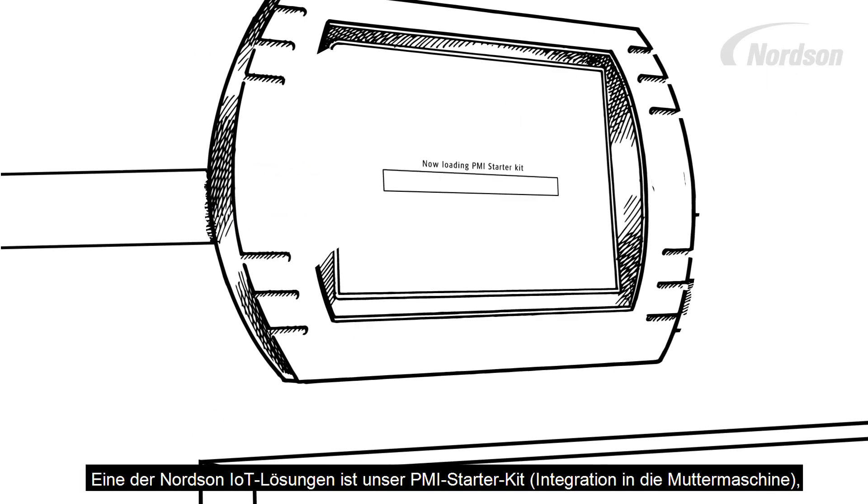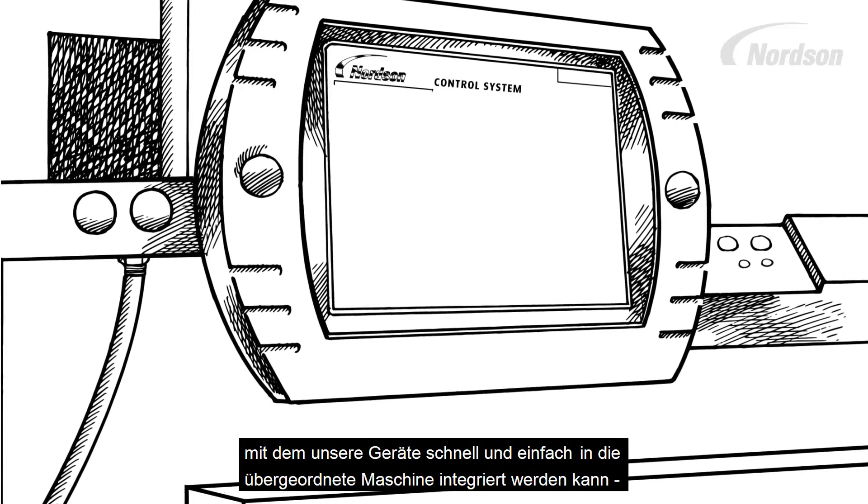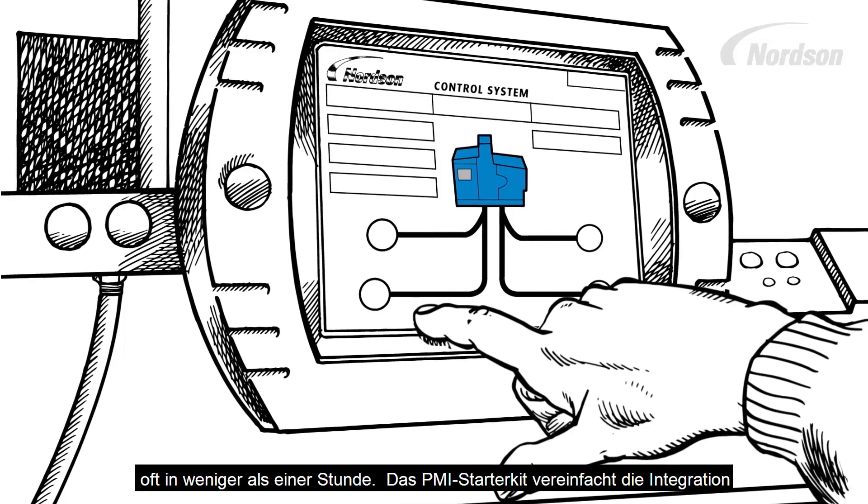One of Nordson's IoT solutions is our Parent Machine Integration Starter Kit, which makes integrating our products into parent machines fast and easy — oftentimes in less than an hour.